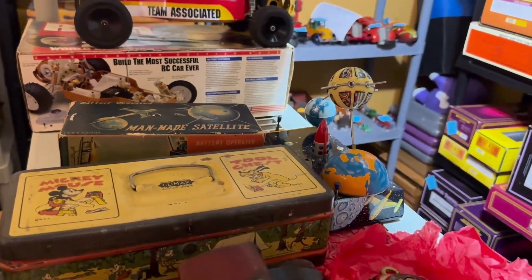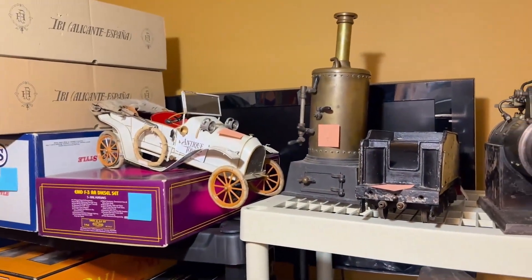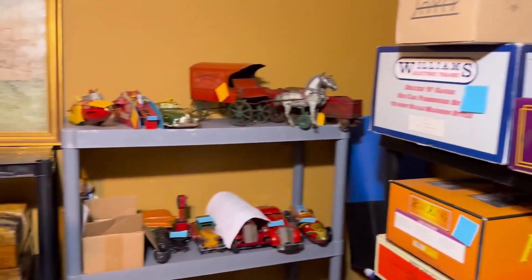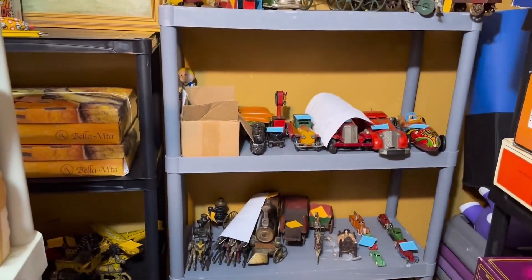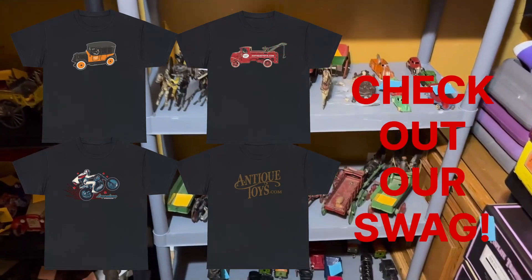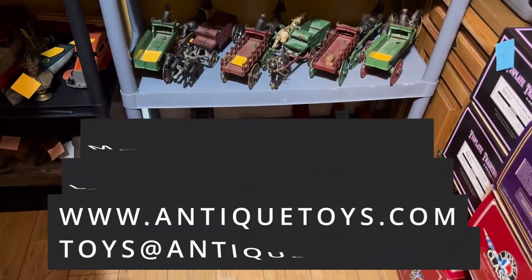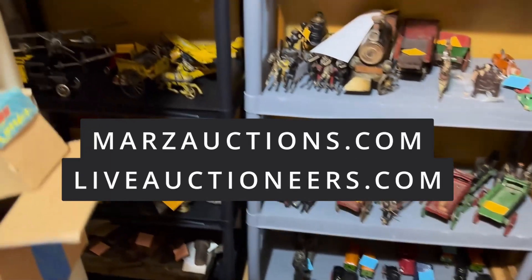Cheers from Ed over at Antique Toys and crew. Hope everybody has a great day. Be sure to like, be sure to subscribe, be sure to check out our T-shirts and apparel. AntiqueChoice.com. And check out MARZ — M-A-R-Z — Auctions on Live Auctioneers coming up shortly.